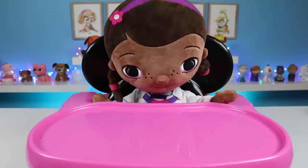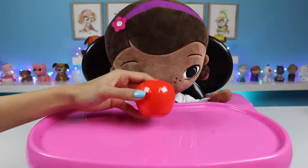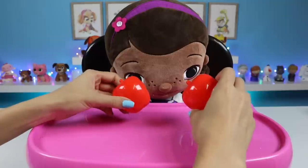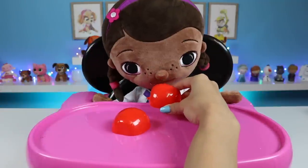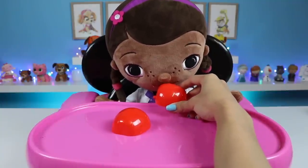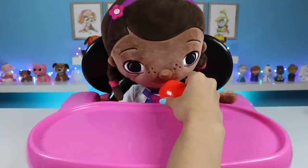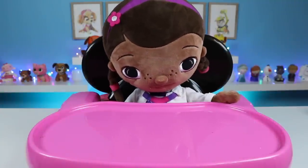Great idea! Why don't I cut you some fruits and veggies? That sounds delicious! Here's an apple. Apples have a ton of vitamins in them. You know what they say, an apple a day keeps the doctor away. That was delicious! I love apples!